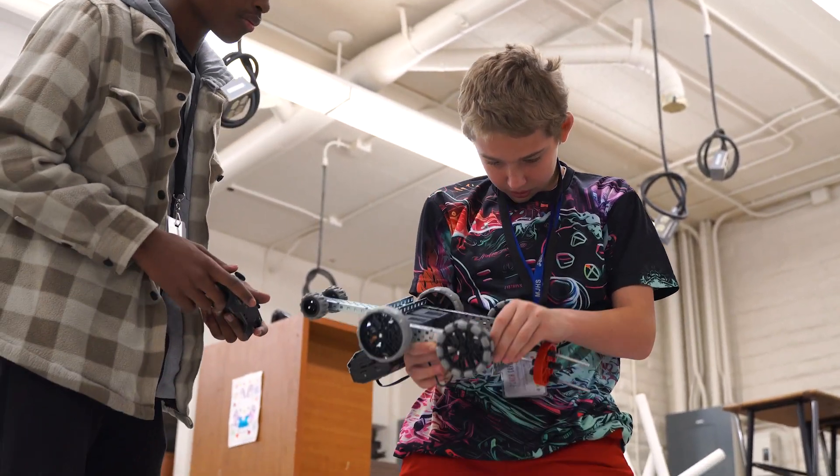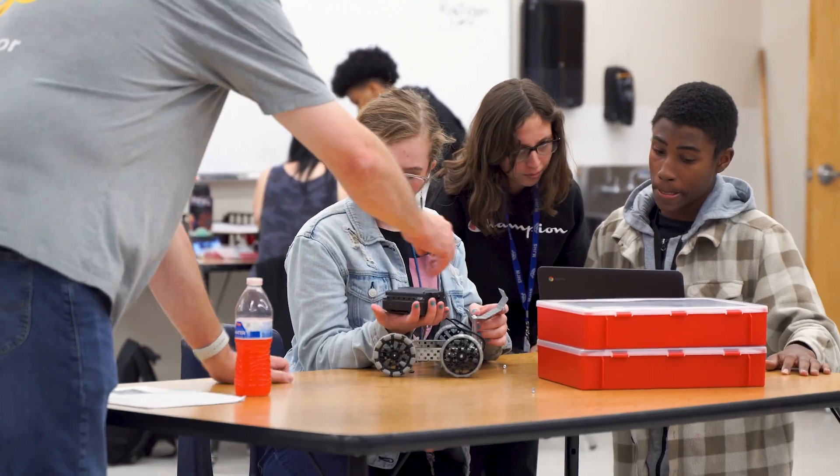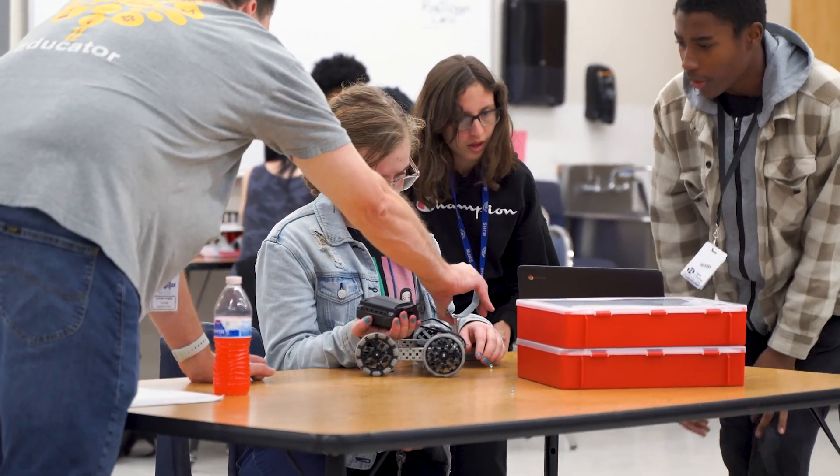Always try your best and definitely listen, because if you miss one thing, it could affect your whole robot. I'm definitely looking forward to the end where we do all of our own creative stuff — no specific blueprint.